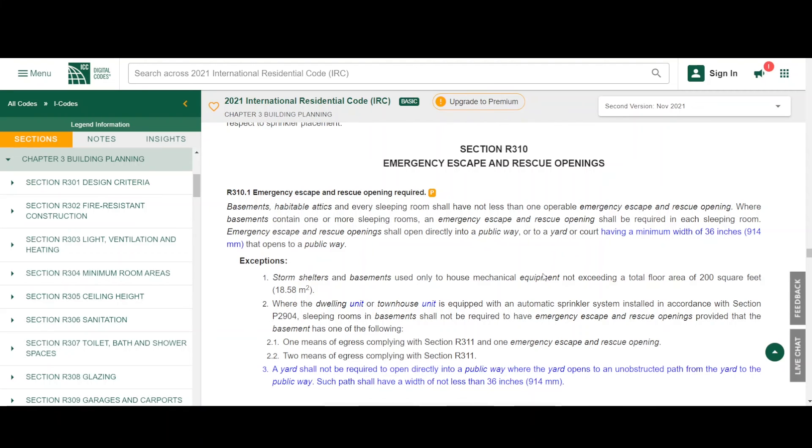I'm going to pick and choose a few things here that pertain to an egress window. I'm not going to be talking about basements or anything like that. My main focus is egress windows where they're required in houses that do not have basements, primarily the first floor and the floors above. I'm also going to narrow it down to the size of the windows, basically.